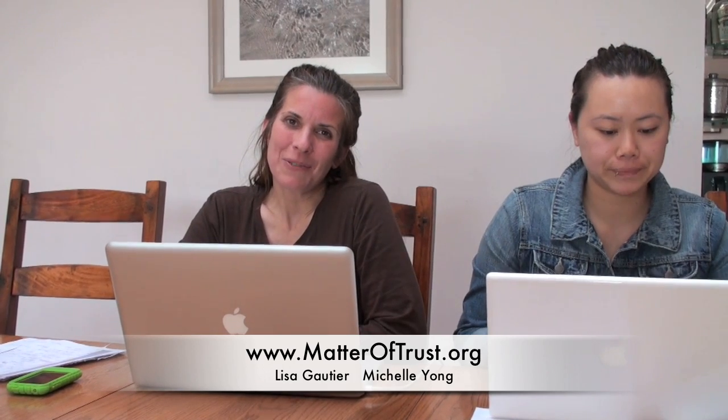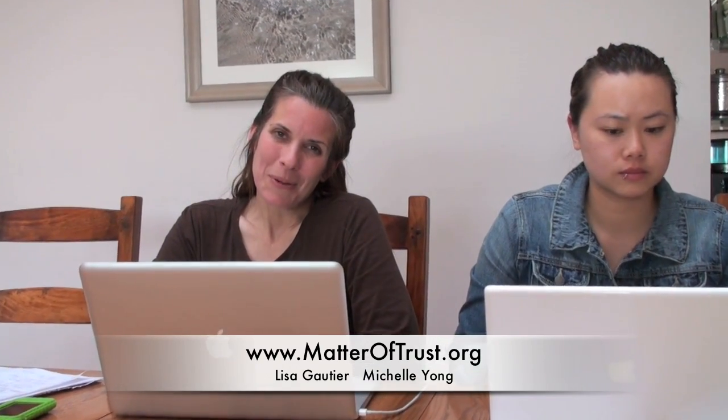Hi, my name is Lisa Gauthier. I am the president of matteroftrust.org. We are an ecological public charity that was established 12 years ago in 1998. We have many environmental programs, but our most popular by far is the one that uses hair and fur to clean up oil spills.